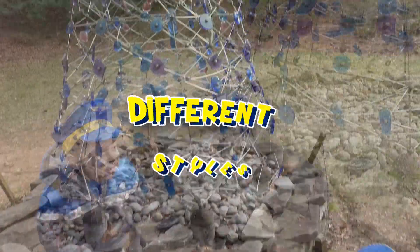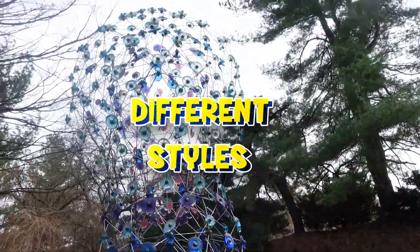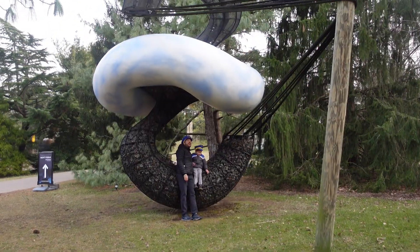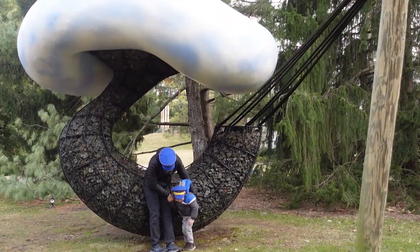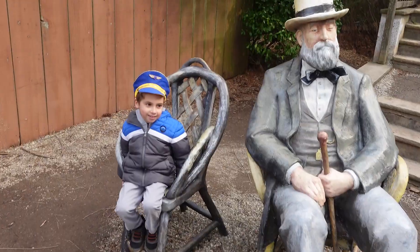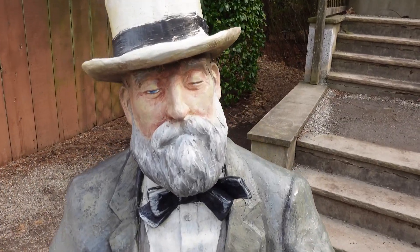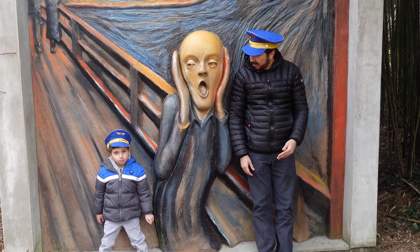The sculptures are in many different styles and sizes. Some are small, and others are giant. Some are realistic, and others are not. Hi, Grandpa! They look real, but they were not.